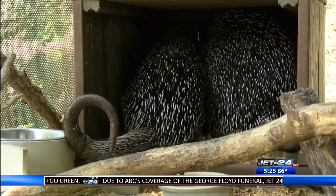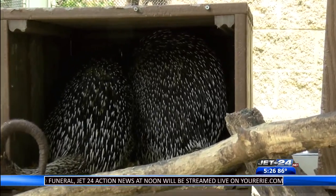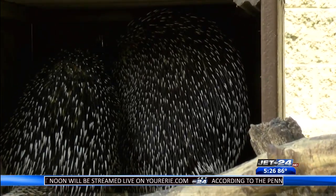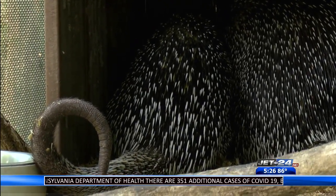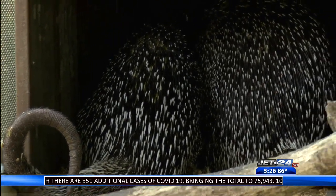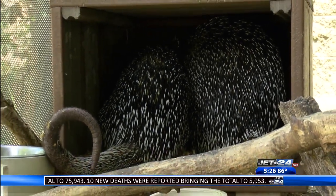They're members of the rodent family. You can see those sharp little barbed quills. Now they can't shoot them as people sometimes think, but what they actually do when threatened is raise the quills - kind of like getting goosebumps. They can detach easily if brushed up against something.